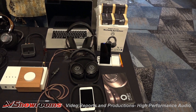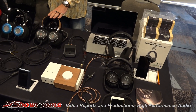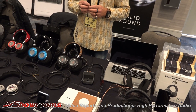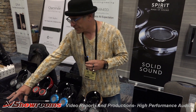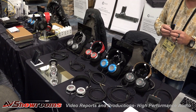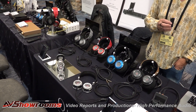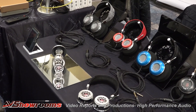We're also bringing in a new headphone out of Italy called the Spirit Torino. It's the first isobaric chamber design headphones. It actually has two drivers in each side that run in series, and basically gives you a much greater dynamic range than a lot of other headphones that are out there.